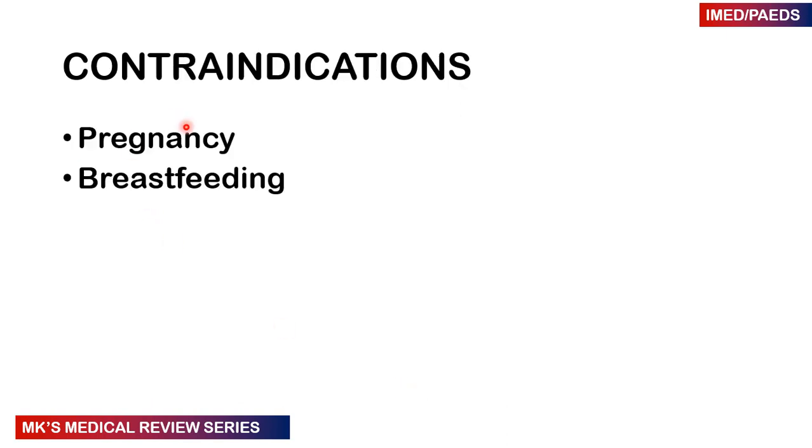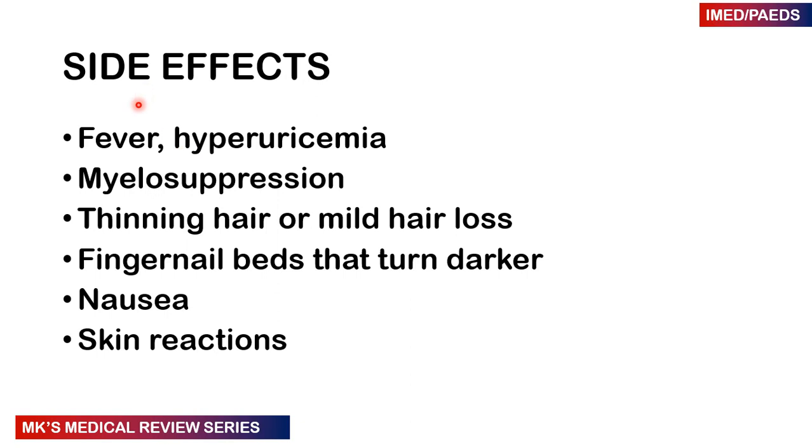Contraindications include pregnancy and breastfeeding. Side effects include fever, hyperuricemia, myelosuppression, thinning of the hair and mild hair loss. The fingernail beds may turn dark, patients may have nausea, and may sometimes experience skin reactions.